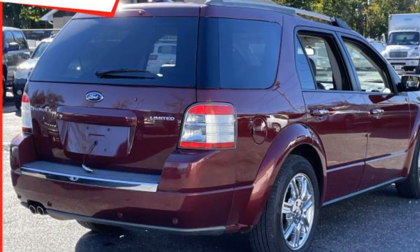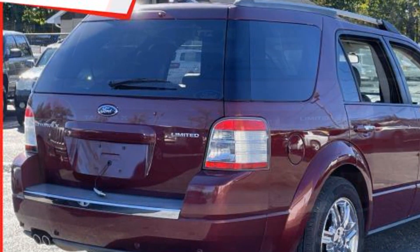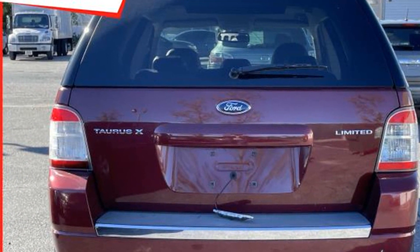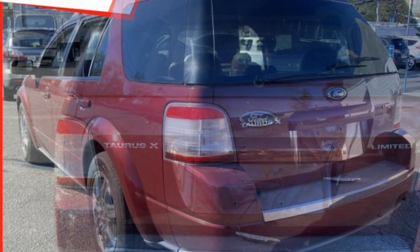Tinted windows, power driver seat, power passenger seat, pass-through rear seat, Bluetooth, power outlet, auto climate control, keyless entry, front bucket seats, and steering wheel audio controls.